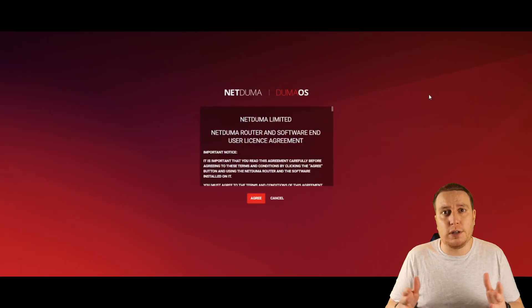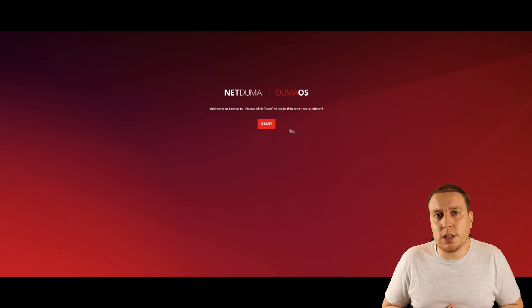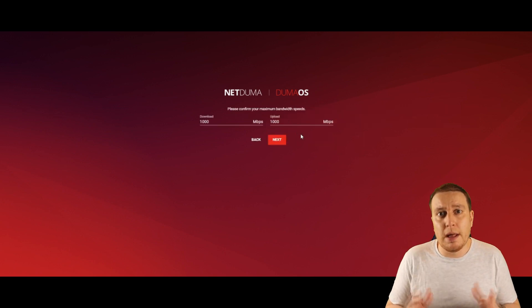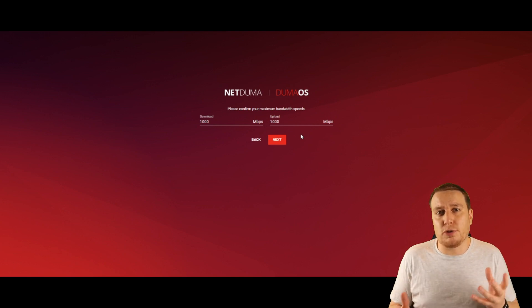The first screen you'll get is the user agreement — have a read through and if you're happy with it, click OK. The next screen will ask you to input your upload and download speeds. If you know them, great — input them there. If not, it's no problem; leave them as they are and you can run a true speed test in the DumaOS software and come back to input the speeds afterwards. DumaOS will use these speeds as a reference point to maintain and optimize your connection.